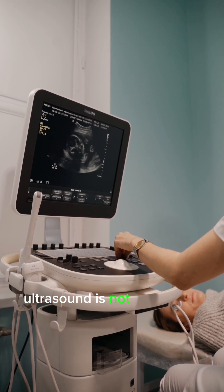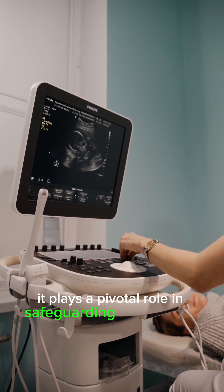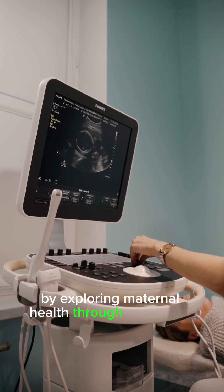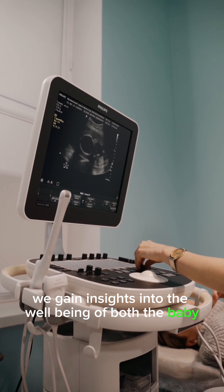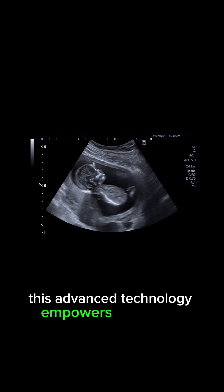Ultrasound is not just about baby pictures. It plays a pivotal role in safeguarding the health of expectant mothers. By exploring maternal health through ultrasound, we gain insights into the well-being of both the baby and the pregnant individual. This advanced technology empowers healthcare.